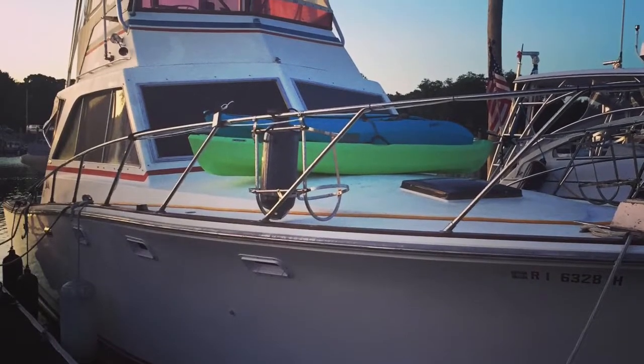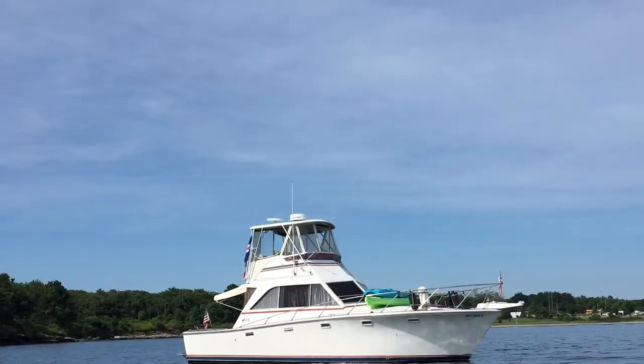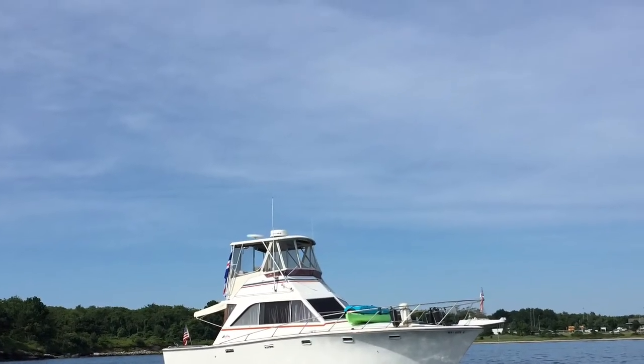Join me for a Sunrise Cruise aboard MV Solitude. She's a 36-foot Pacemaker Sport Fish from 1976.